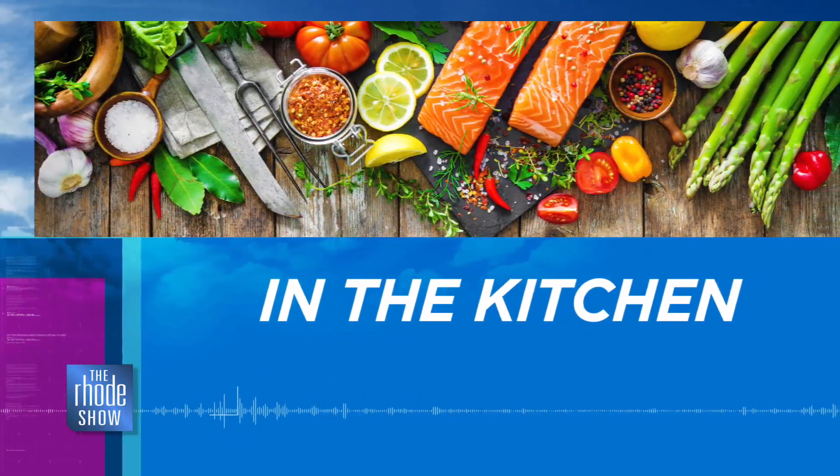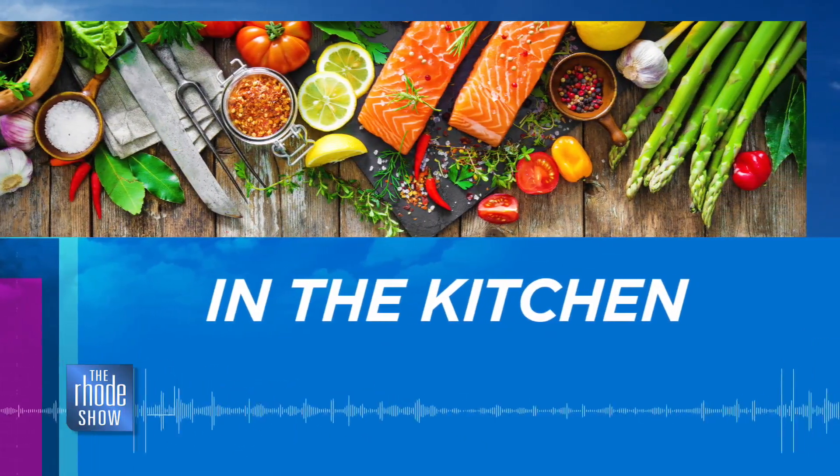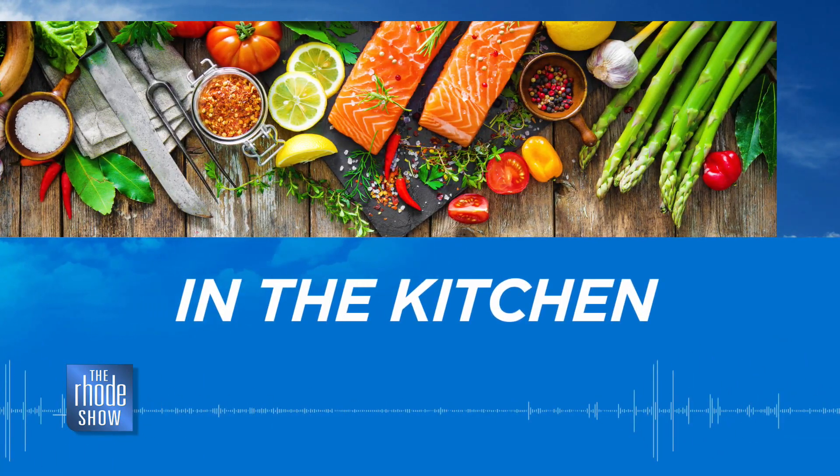And we are back in the Roadshow Kitchen. Nick Raybar is here from Avenue N. We have Thanksgiving stuffing on the menu today.